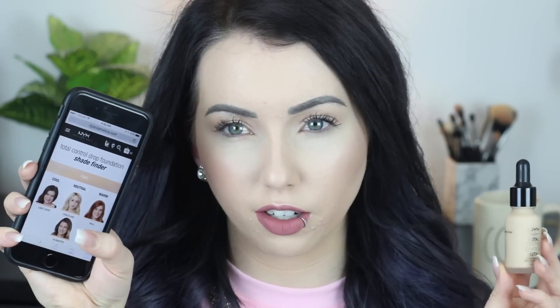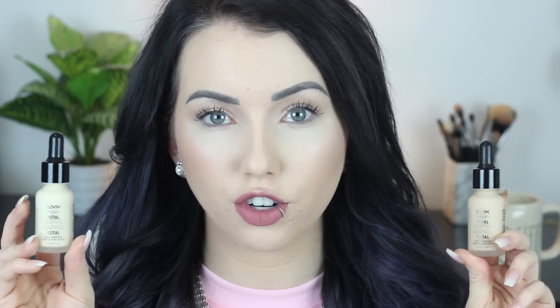It is a frosted glass bottle — nice packaging. $14 for a drugstore foundation is on the higher end. Looking on the NYX website, the claims say it's a velvety matte foundation: simply adjust the number of drops until you create the look you're feeling today, want more coverage, add more drops. There's a very basic shade finder online where you just click the face you think you look like.